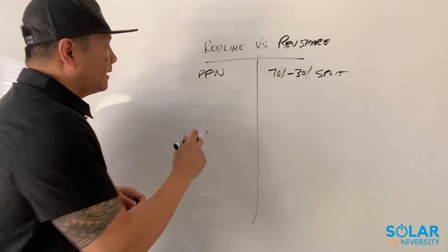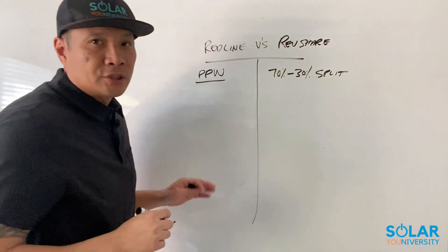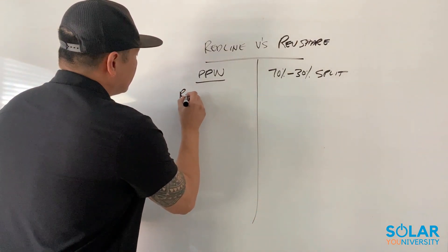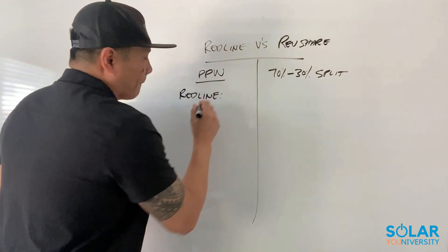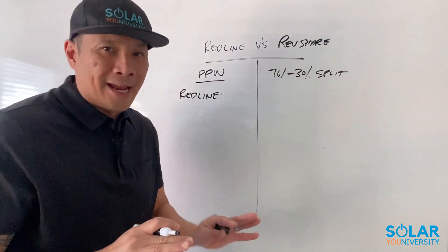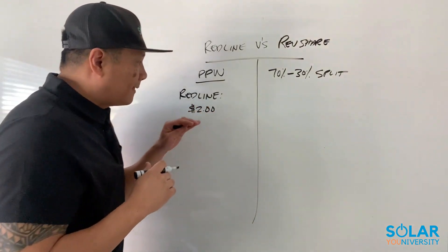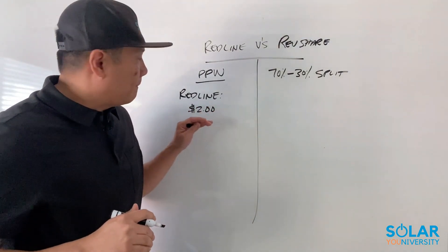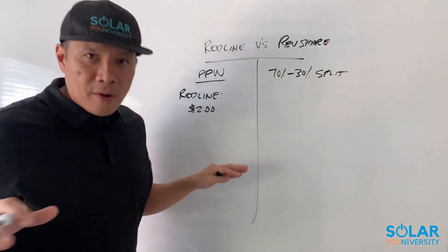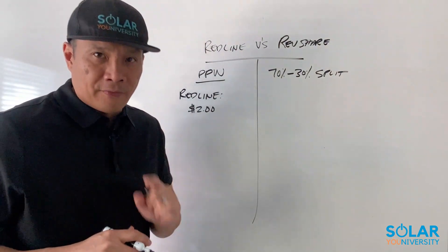Ideally you should be put on a red line, and you're going to be basically calculating your commission based on a price per watt. So as far as the red line, I'm going to give you a definition of it, like a bird's eye view. This is basically your wholesale price, meaning that if your red line is at $2 a watt, that is your wholesale price. Meaning that if you sell your system at $2 a watt, you make no money, and everything above and beyond the $2 per watt is your profit margin.